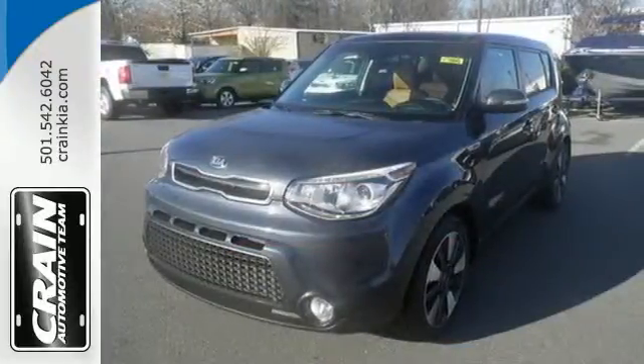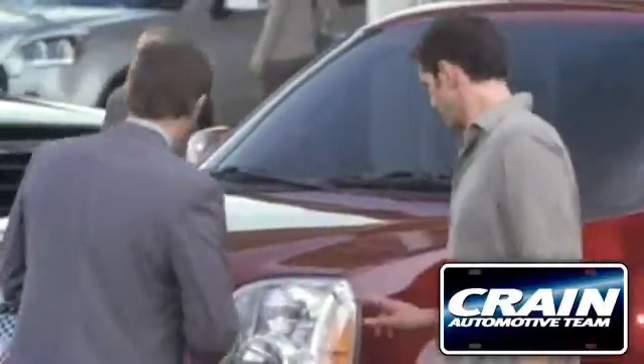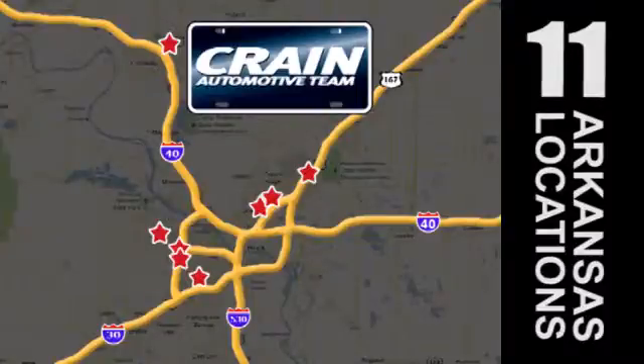Make it yours today. Visit us anytime at craneteam.com. Go, go, go — the Crane Team's got them! Craneteam.com